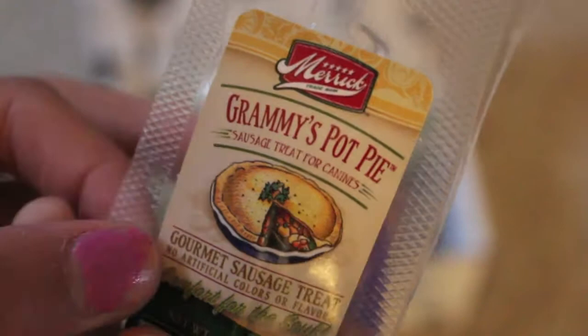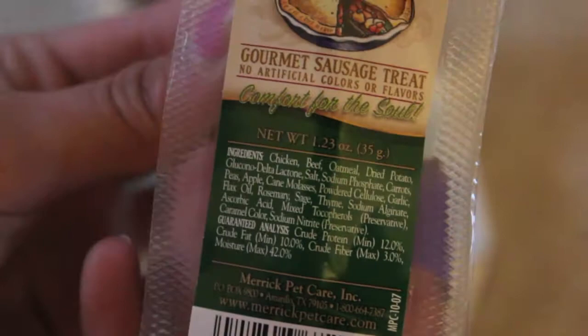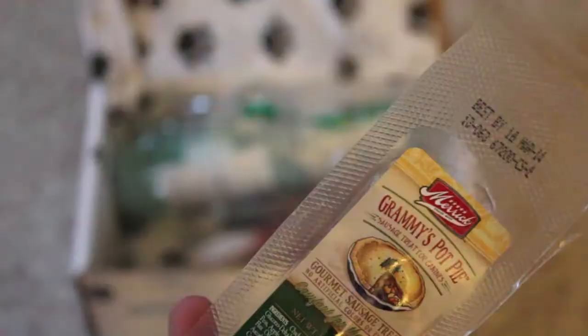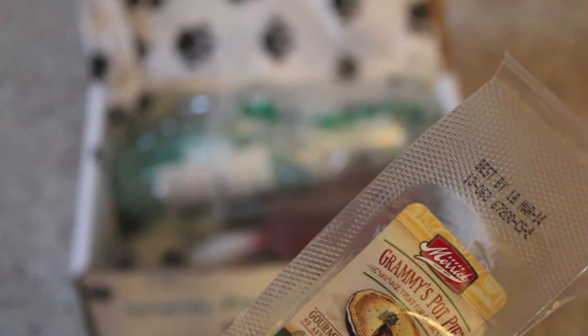Next looks like the Merrick Grammy's Pot Pie sausage treat for canines. It's a gourmet sausage treat with no artificial colors or flavors — comfort for the soul. There's basically chicken, beef, oatmeal, apple, and all ingredients I recognize, so it's very safe and natural. I'll probably just cut this in half to give to them since I have two dogs. Merrick locally sources all their farm-fresh ingredients for the highest quality, and your dog will go wild over this treat.